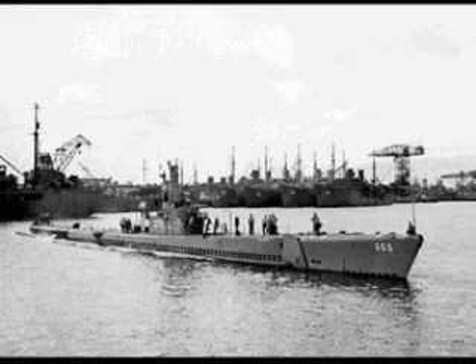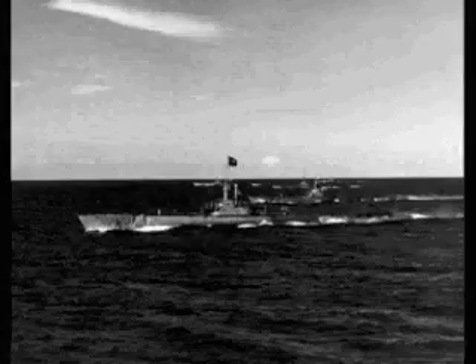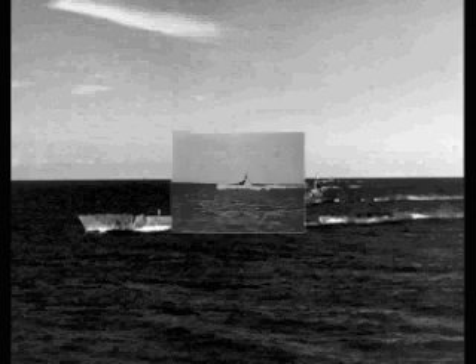There's a wide variation in ordering a submarine into a war patrol area, depending on the state of the war, depending on the geography, depending on the location of the submarine when it starts its patrol.